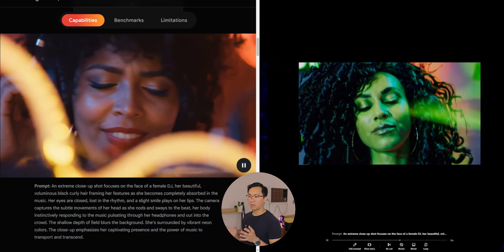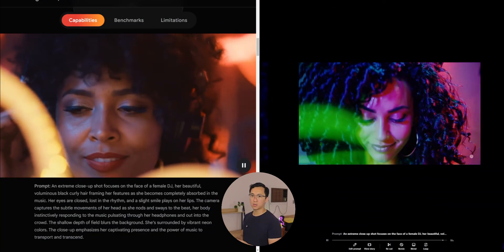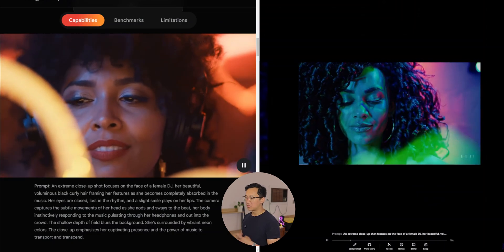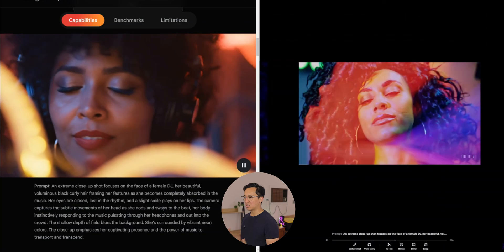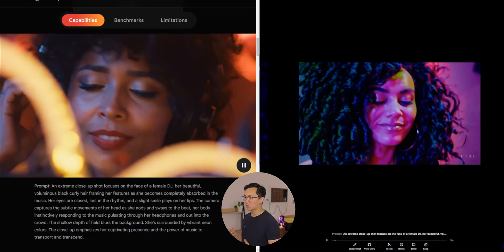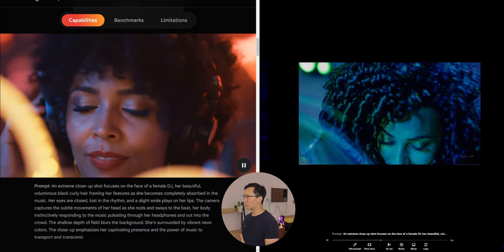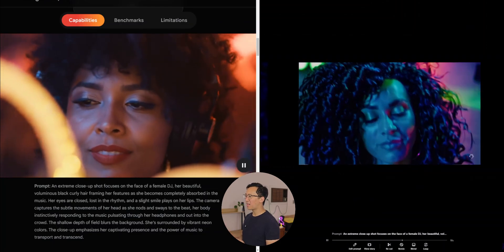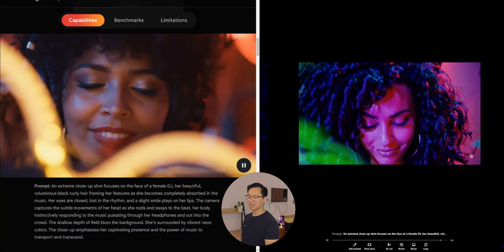This next video also does a very good job. The prompt is very comprehensive and Sora is able to follow along well. It's a female DJ with a lot of curly hair, smiling slightly as the prompt says, nodding and swaying to the beat. There is a shallow depth of field as well. The color that flashes across the screen looks a bit like a hand, which is kind of funny, but for all intents and purposes it's done a very good job.